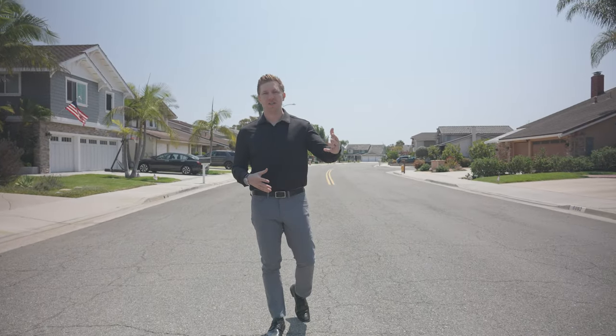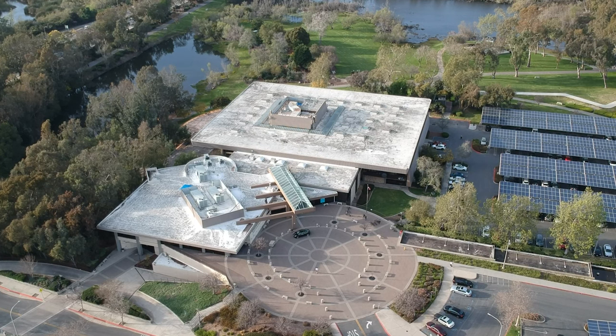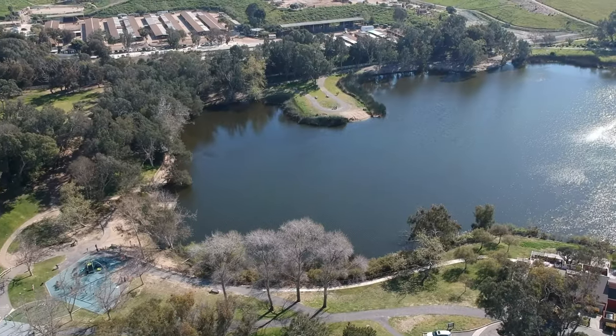Today we're in the Bolsa Landmark track up against the wetlands, and we're just across from the Huntington Beach Public Library, Public Park, and Dog Park.